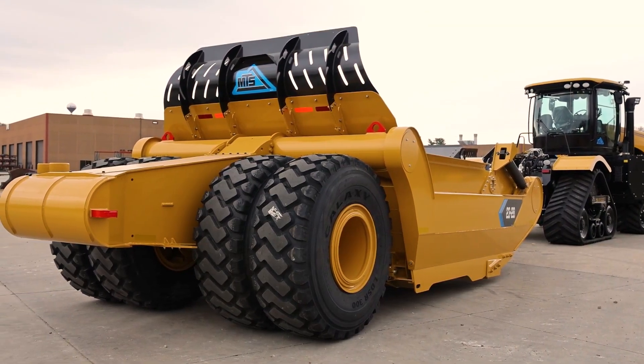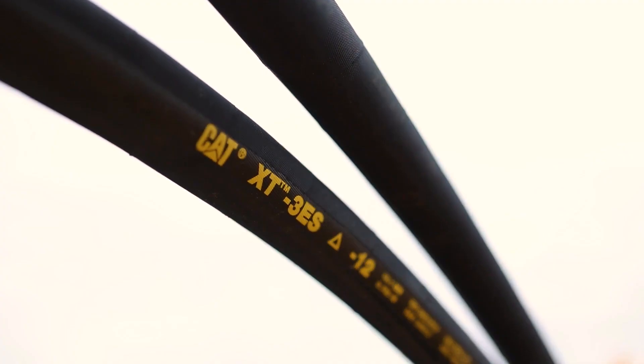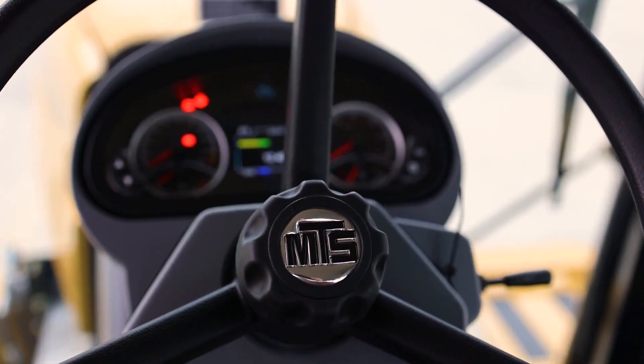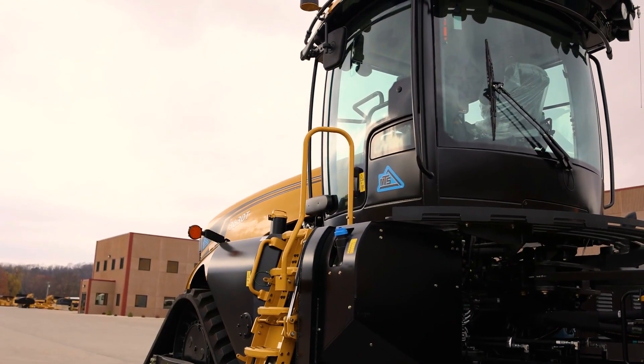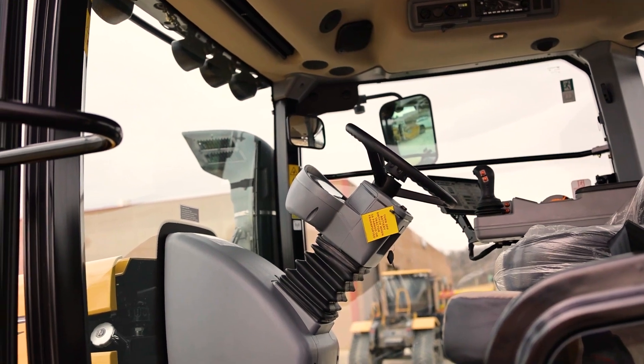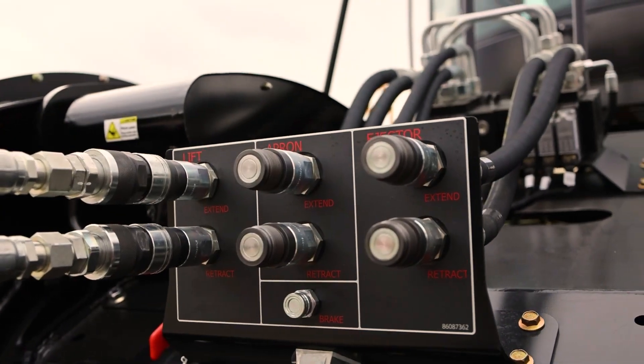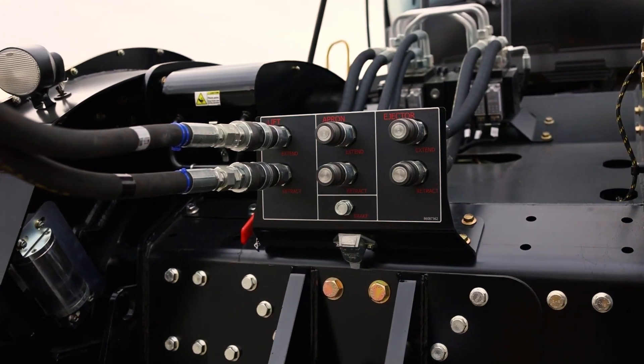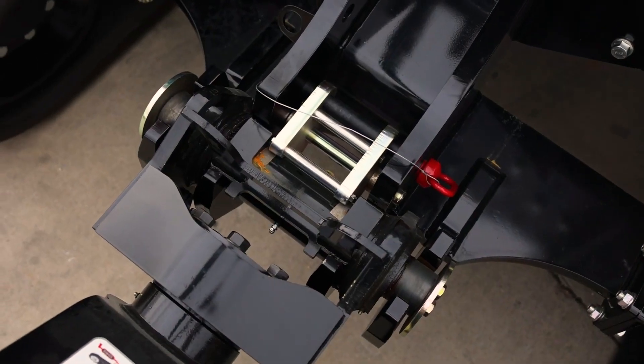Advanced features include heated and ventilated seats, automatic climate control, and premium audio systems, ensuring comfort and efficiency for the operator. The cost of the MobilTrack Solutions MTS 3630T is around 600,000 to 650,000 euros, depending on configurations and additional options.